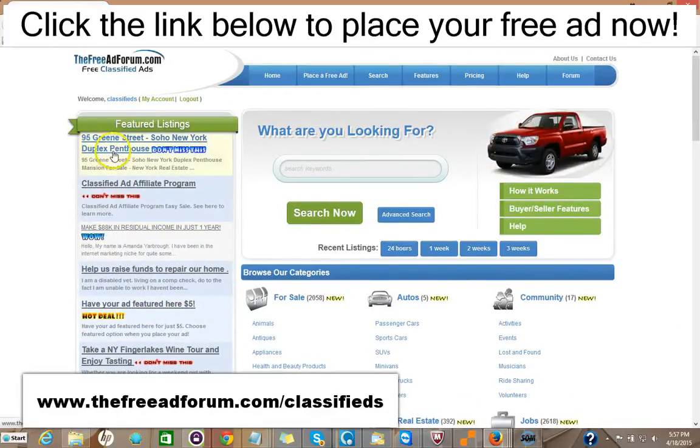As you can see here, we have one ad for a Soho New York duplex featured right in the featured section of our home page. This is the busiest page on our website. That costs $5 to do that. You can take a look at the ad here.